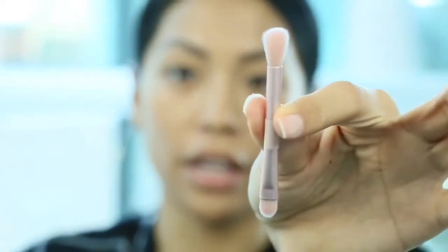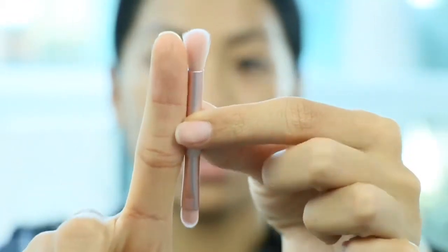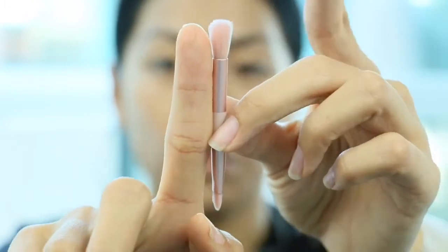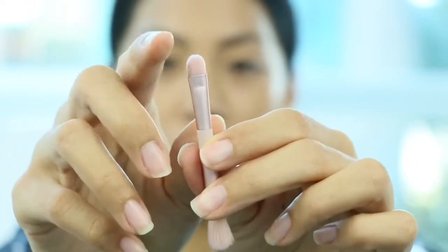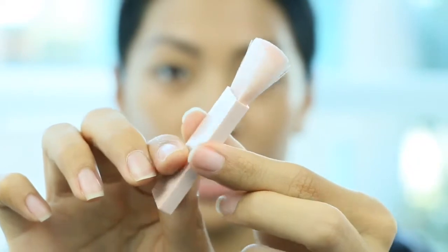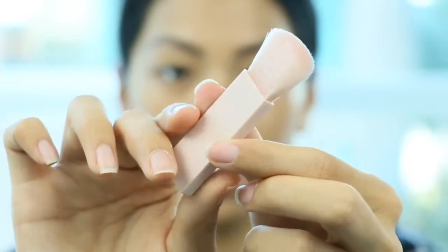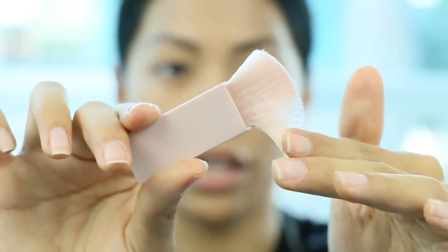So it comes with two brushes in this Jet Setter palette. One is double-ended. This brush is about the size of the end of my pointer finger from bottom to tip. We have a blending brush and a packing or defined-tip brush — it's flat and feels very nice. And then we have this brush here, which is a contour, blush, or highlight brush. It can be used for any of those. It's very soft, though it kind of feels rough on the edges.